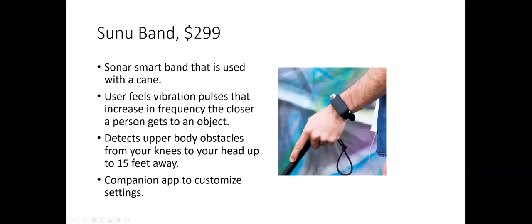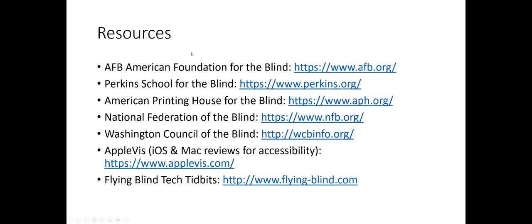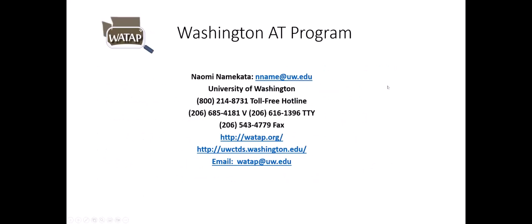There are a number of resources I've put on this slide. If you get a copy of the PDF, you can review those. And this is the contact information for WATAP.